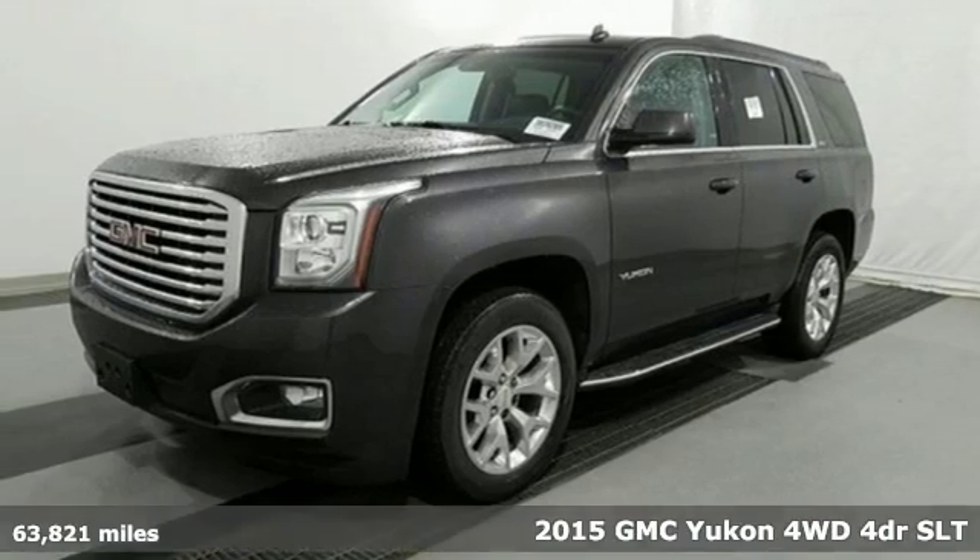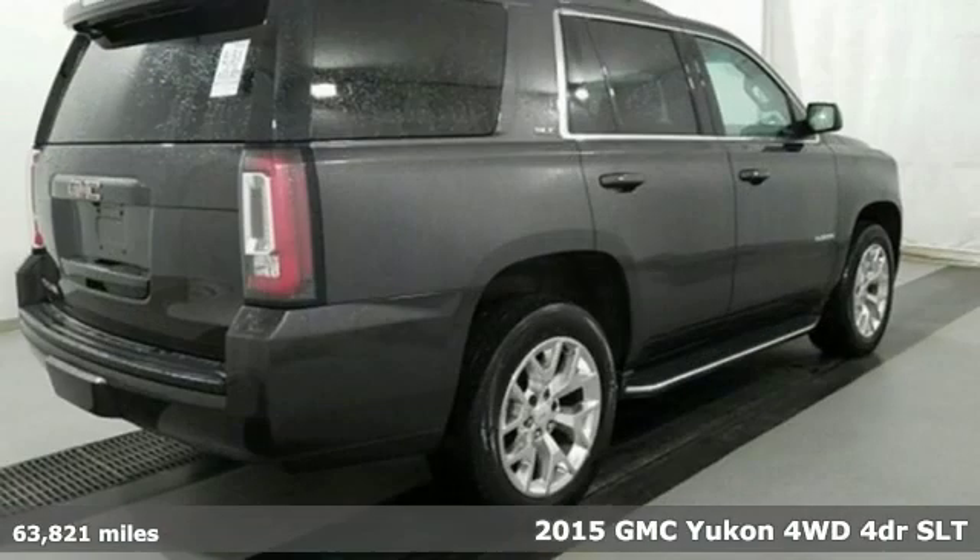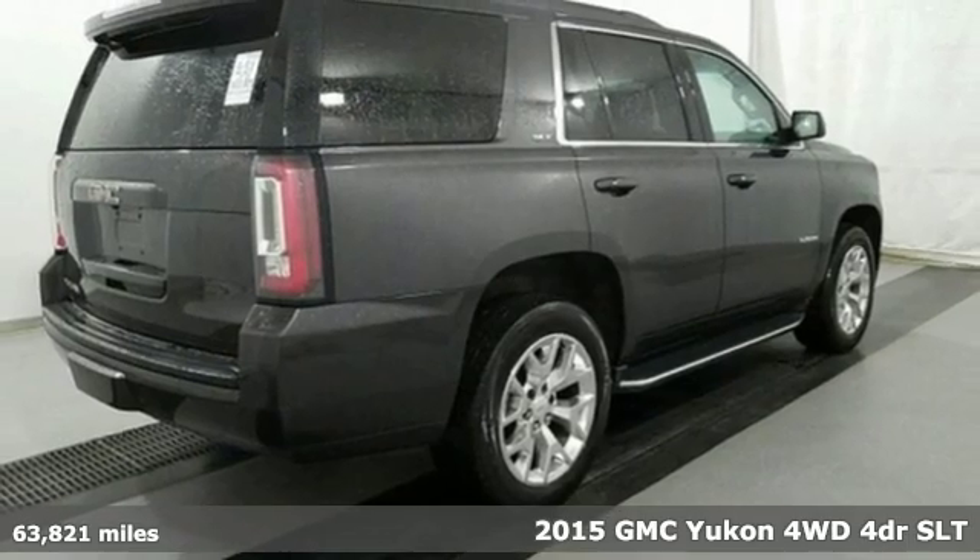Here's a 2015 GMC Yukon. Smart capabilities, strong performance, GMC.